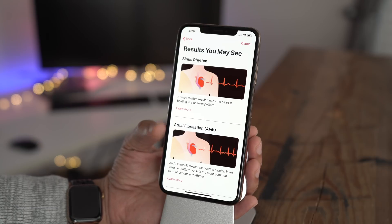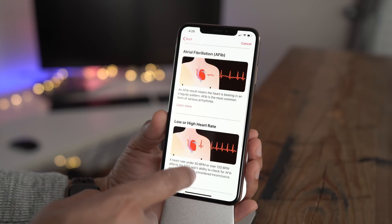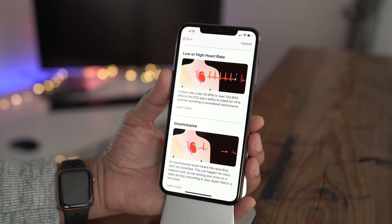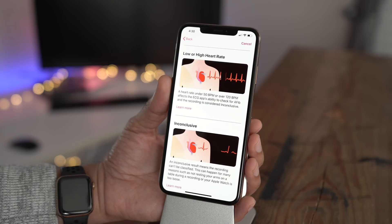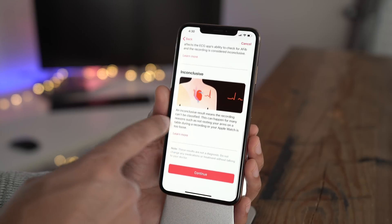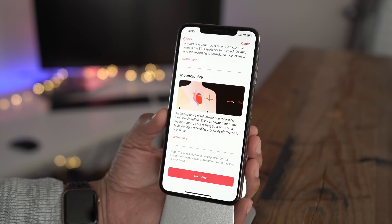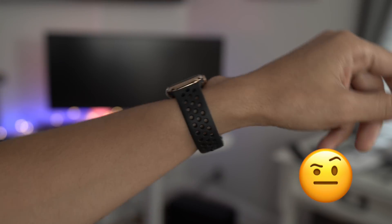While it's possible that the app could present some false positives, you probably want to go ahead and get checked out by a doctor if it tells you you have AFib, just in case. There are other things to consider, such as low or high heart rate. If you have a heart rate under 50 or over 120, it could affect the ECG app's ability to check for AFib and recording is considered inconclusive. Inconclusive results mean that the recording can't be properly classified, and this can happen for a lot of different reasons — such as not resting your arm properly or having your Apple Watch worn too loose.